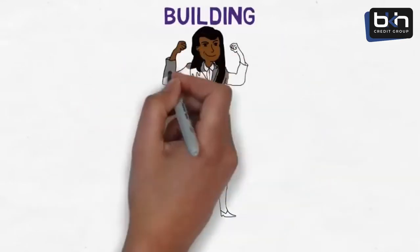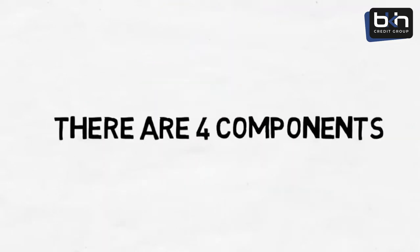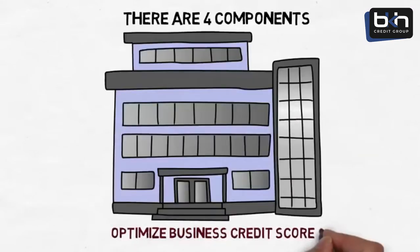Building strong business credit scores requires attention to detail, just as having good personal credit scores does. There are four components to building business credit that all must be done in order to optimize business credit scores.